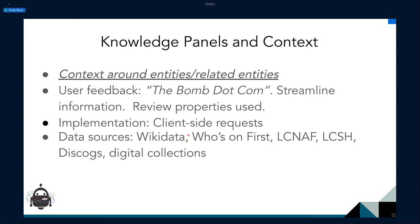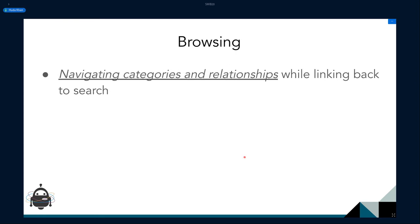There are a lot more usability results, but this feature when tested was generally well received — someone called it 'the bomb.com,' which is actually a good thing. There were comments around streamlining information, as different people find different properties more relevant.